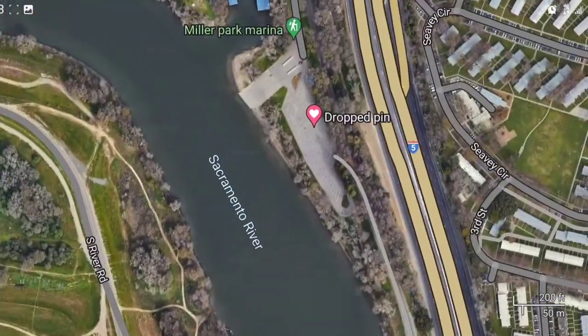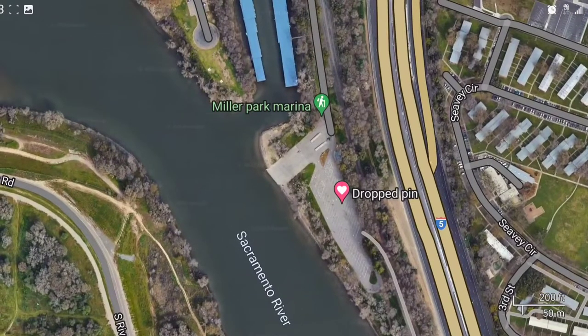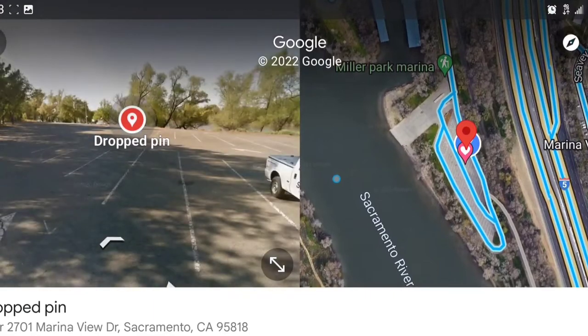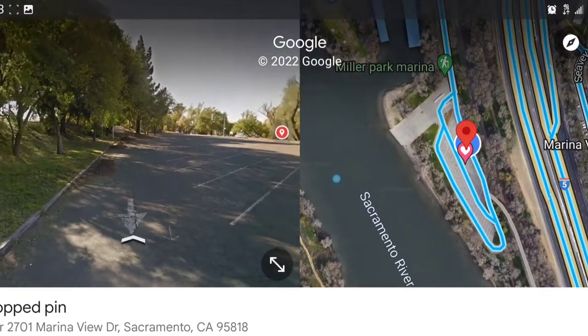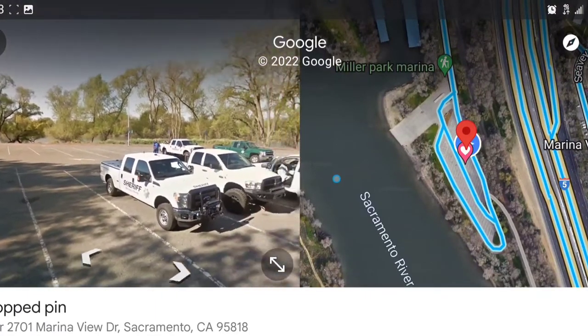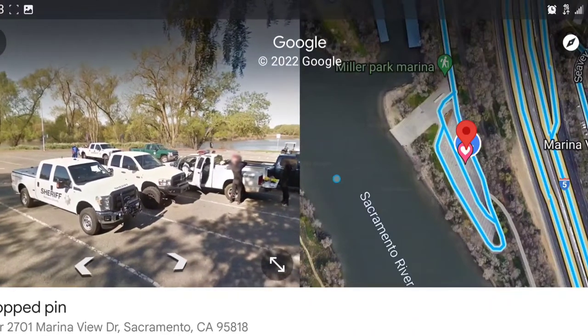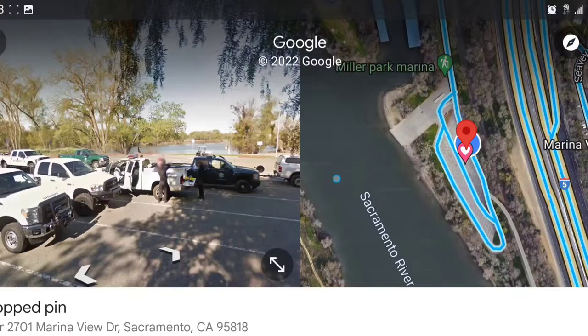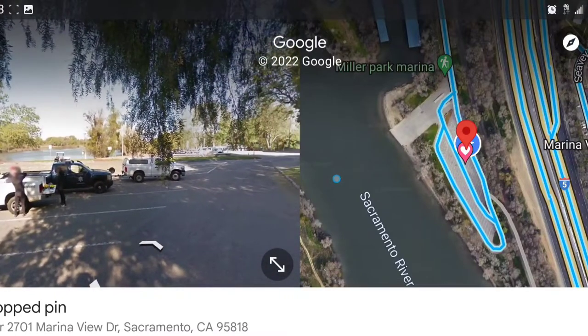Here's Miller Park — another launch and fishing area. Another good all-around fishing spot on the Sac River. As you can see, the sheriffs like the launch there, at least on that picture from that year.